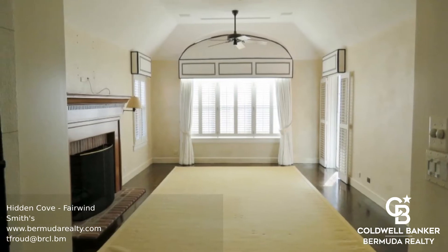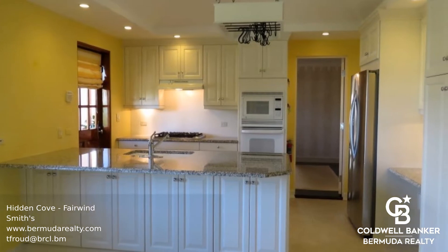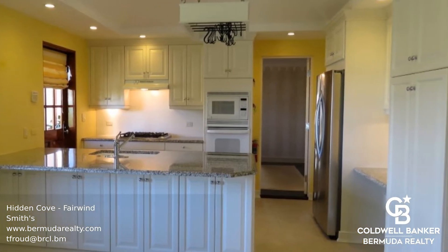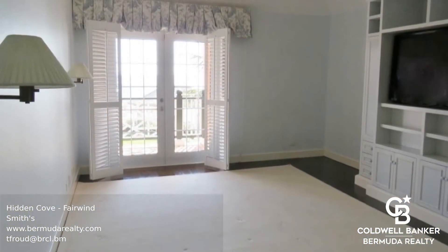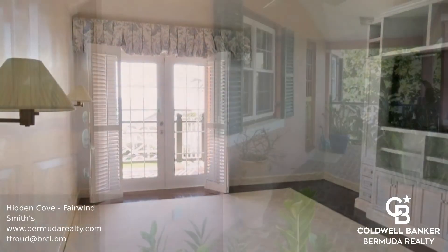This home offers luxury living at its best with en-suite bedrooms and large closets. Relax and enjoy your three patios or the views over the water from the living room. There's central air conditioning throughout the unit and fabulous high-end finishes.